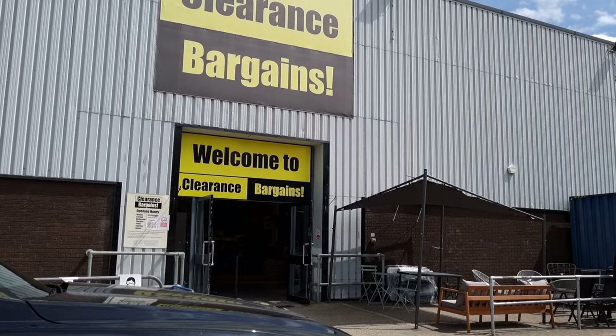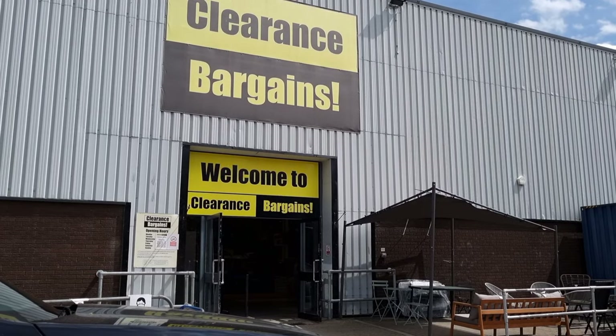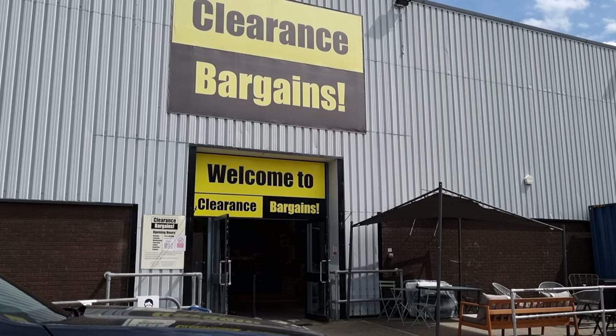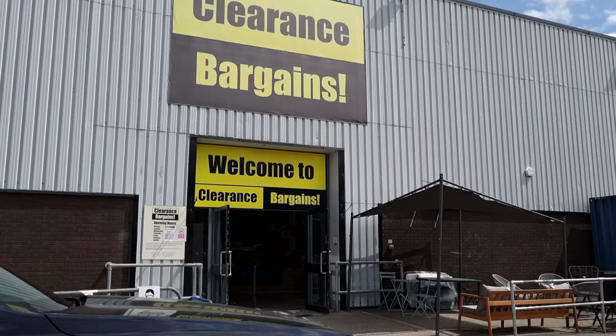There are two places — one near Northampton and one near Birmingham. Both of these places are called Clearance Bargains, and they seem to stock all of the Argos and Habitat items you can buy from the store, but for half the price.